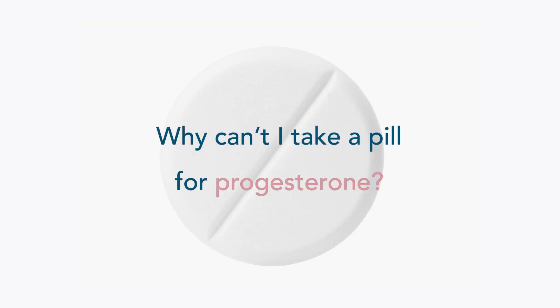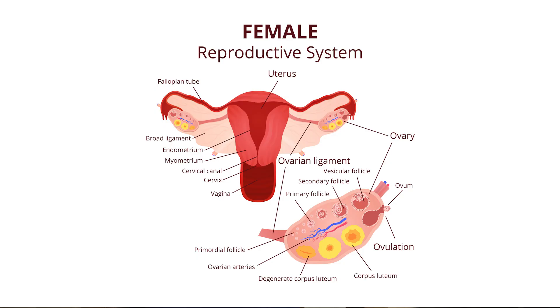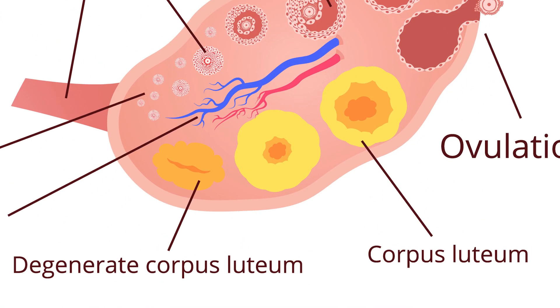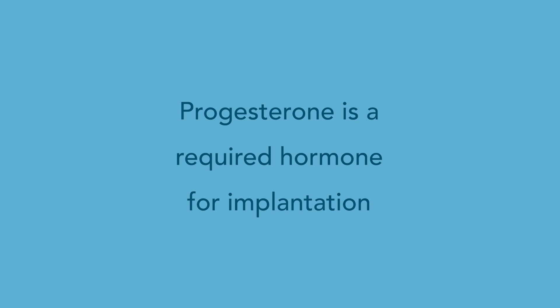One question that I sometimes get from surrogates is: why can't I take a pill for progesterone? The reason is that in a normal pregnancy, the follicle that released the egg becomes what's called a corpus luteum. That corpus luteum is a highly vascular structure that produces large amounts of progesterone, which is a required hormone for implantation.